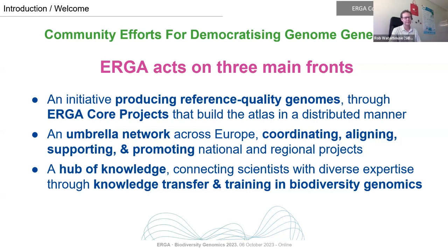The first front is ERGA as an initiative producing reference quality genomes through our core projects, building this atlas in a distributed manner. The second is ERGA functioning as an umbrella network across European researchers, helping to coordinate, align, support, and promote national and regional projects. The third is ERGA acting as a hub of knowledge connecting scientists with diverse expertise, supporting knowledge transfer and training in biodiversity genomics across the whole workflow from sample collection through to genomic analysis.